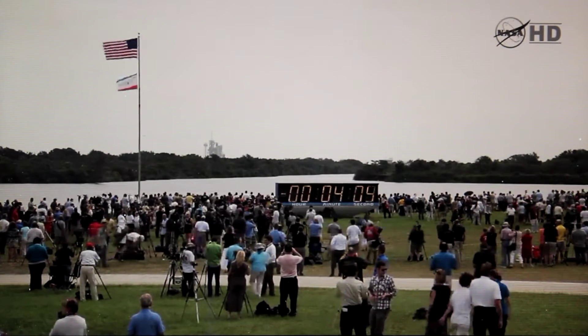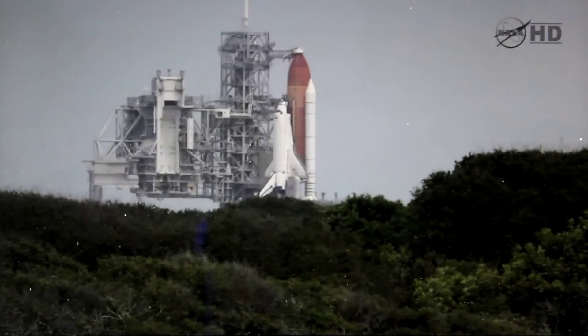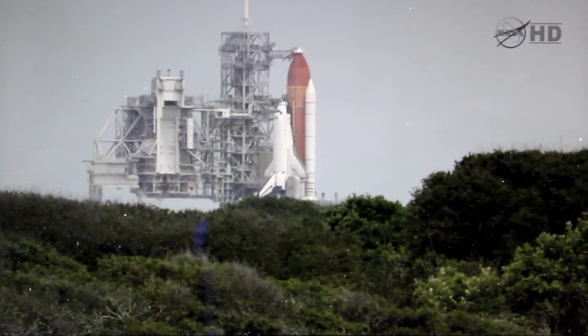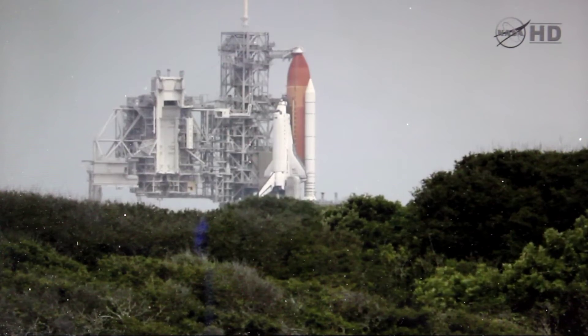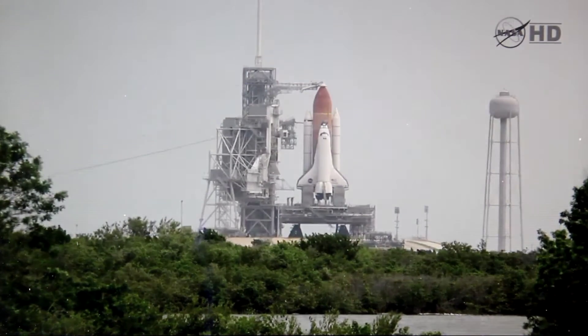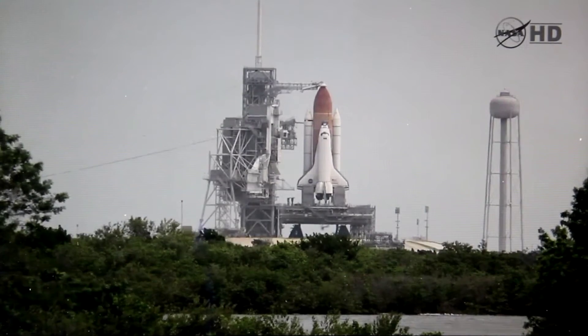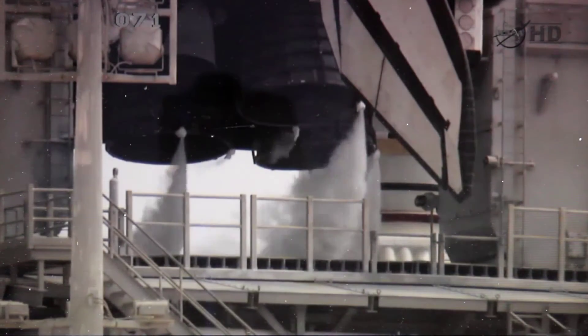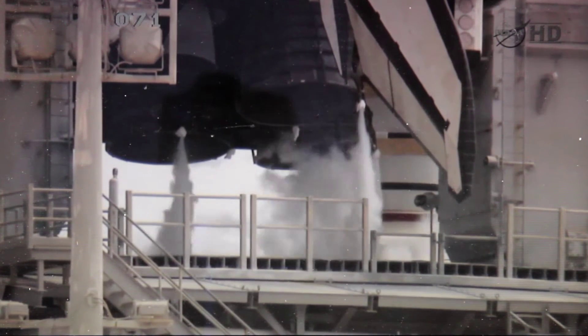Next milestone is a check of the orbiter's flight controls. CLS is going to prepare sequence four. And there will be a steering check of Atlantis' three main engines.